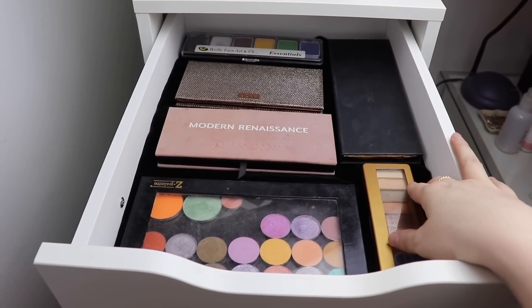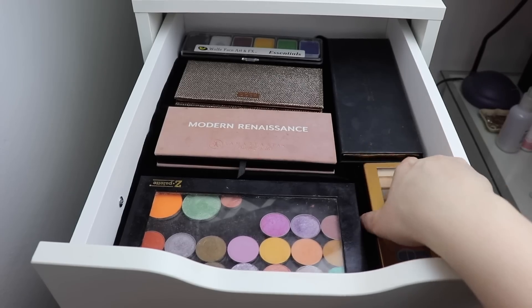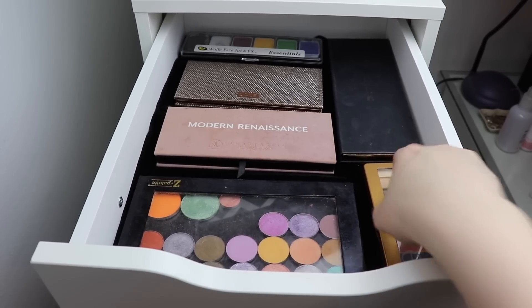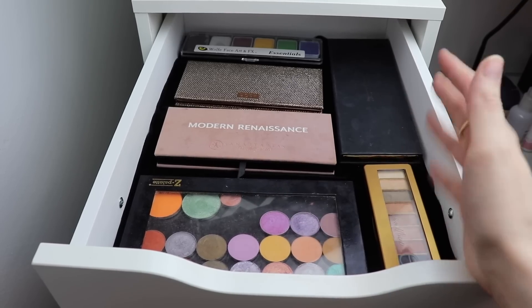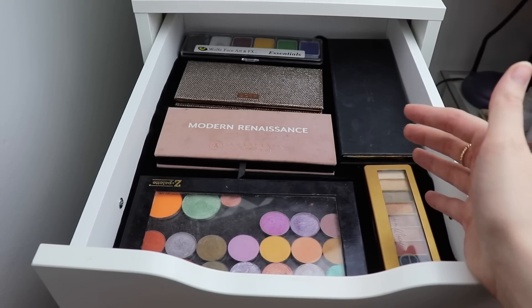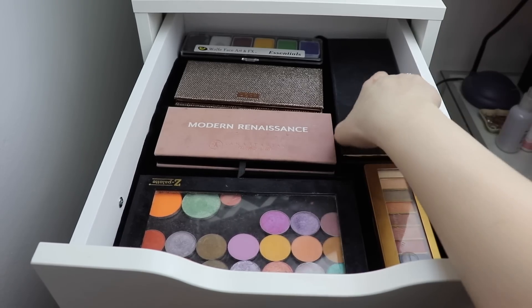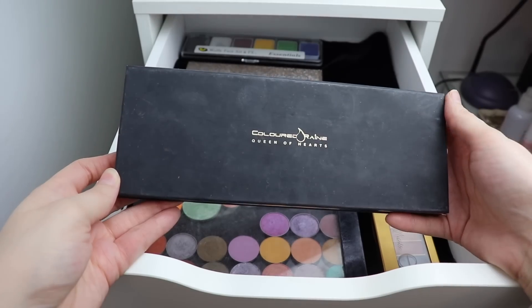Let's start with eyeshadow palettes. This is a little different setup than last time - I purchased some black velvet fabric for the bottom. I'm not done with it; I want to add something sticky underneath so it doesn't slide when I open the drawers, but that's what I have for now. These are my larger palettes and singles. I have the pan those eyeshadows project happening and I've hit pan on a couple shadows, so I'll be choosing new ones. As much as I want to grab the Colored Rain Queen of Hearts palette - it's just so beautiful - I'll put it in my drawer but can't guarantee I'll get to play with it much.